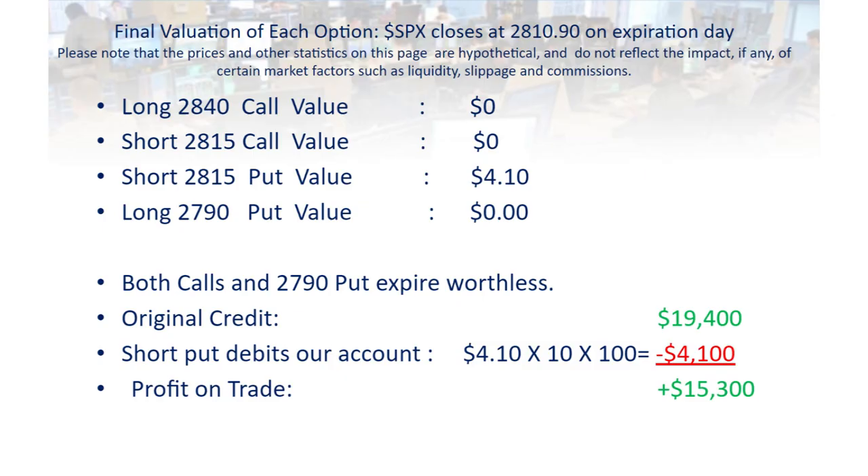Both calls — the short 2815 and the long 2840 — are above the money, so those calls have no value at settlement; they expire for zero. The short put at 2815 is $4.10 in the money because the SPX closed at 2810.90 on expiration day. So our account will be debited $4,100 to extinguish our obligation to the owner of that put. Finally, the 2790 put is below the market, so that also expires worthless. Our goal was to retain as much of the original credit as possible — and in this case that went very well, because the only obligation we had to return some of that credit came from that short 2815 put. We were able to walk away with $15,400, which against the original $5,600 margin on the trade resulted in a $15,300 profit.